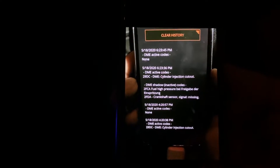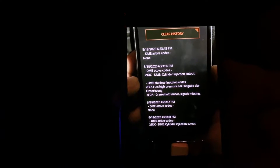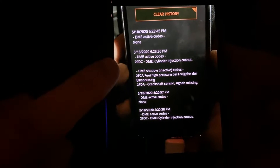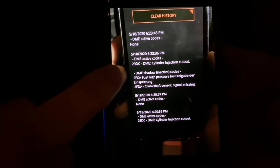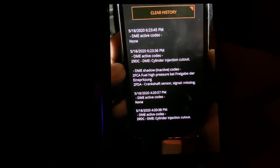We talked about injectors at first and started swapping injectors multiple times. We started diagnosing, and if you have that 29DC code when you floor your car and it just goes into cylinder injection cutout, you most likely have a bad high pressure fuel pump — HPFP.